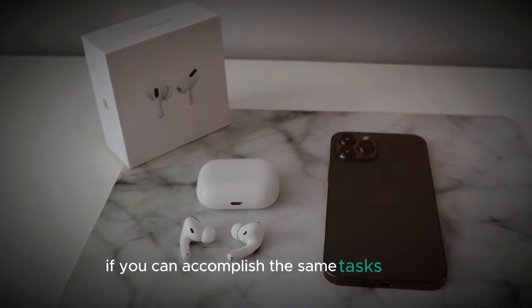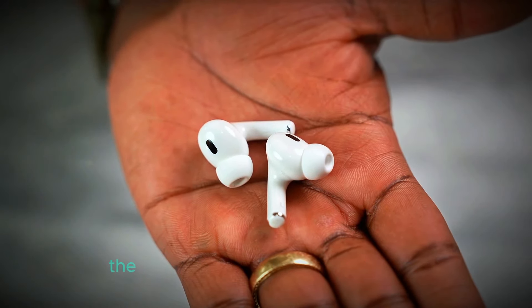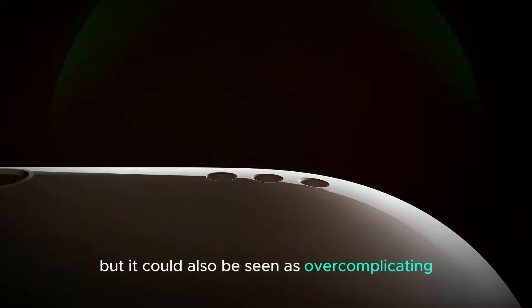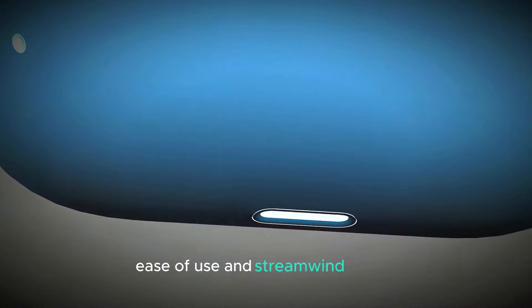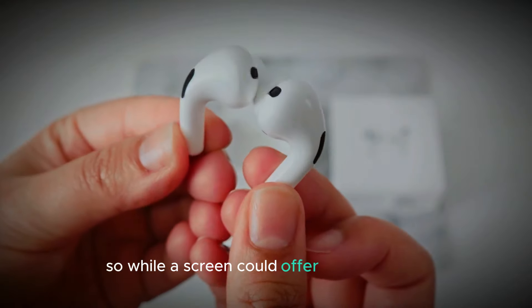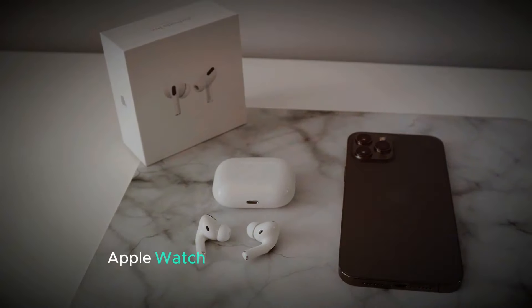Given this, the addition of a screen to a device that already relies on these other products might seem redundant. If you can accomplish the same tasks faster with your AirPods, Apple Watch, or iPhone, the necessity of a screen becomes questionable. The screen might offer some convenience like displaying information at a glance or providing another way to interact with your device, but it could also be seen as overcomplicating something that's meant to be simple. For many users, the appeal of Apple's products lies in their ease of use and streamlined design. Introducing an additional screen might detract from this simplicity, making the device less practical overall. While a screen could offer some benefits, it's essential to weigh these against the efficiency and practicality of the tools you already have — sticking with your AirPods, Apple Watch, or iPhone might be the more straightforward and faster solution.